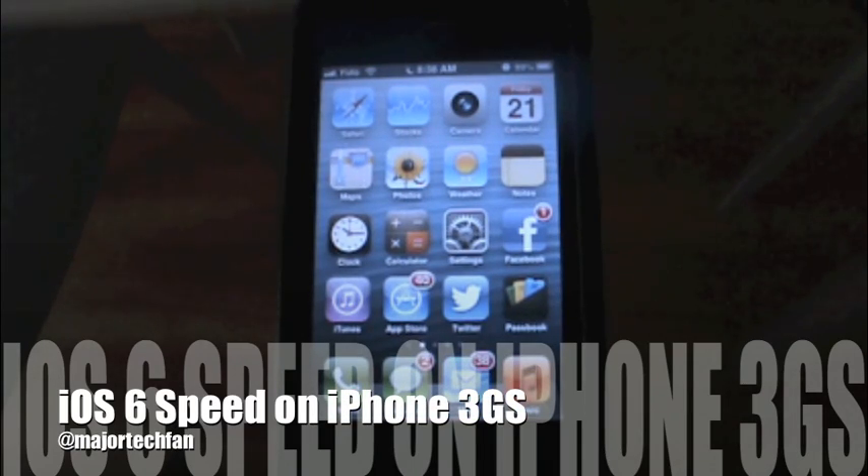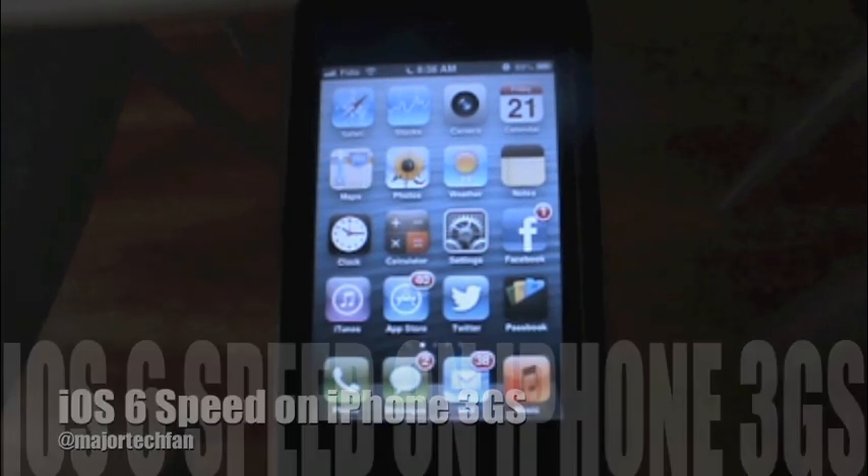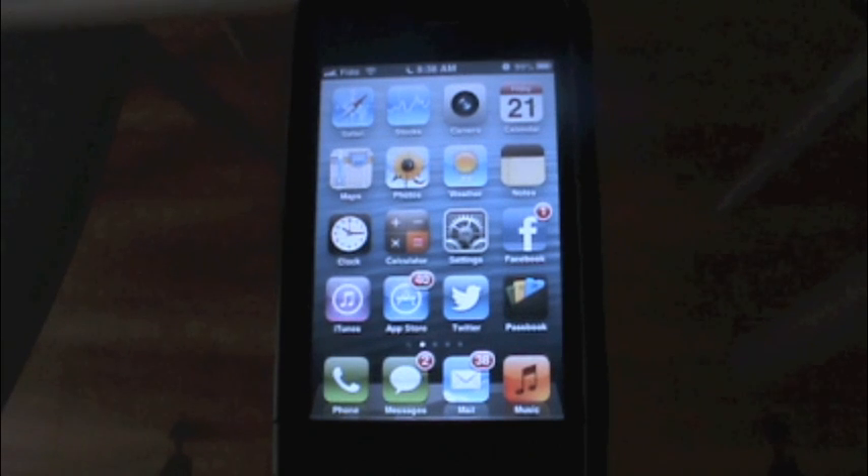Hey guys, and welcome to this video. Today I'll be showing you the speed of iOS 6 on the iPhone 3GS. It's hard to believe that the iPhone 3GS has made it to iOS 6, but this is indeed the most versatile iPhone ever, beating out the iPhone 3G, which failed miserably when upgraded to iOS 4. The iPhone 3GS has survived iOS 4, 5, and now 6, and I'll show you why.